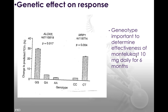One more genetic effect on response to the leukotriene inhibitor montelukast: if you give montelukast 10 milligrams for six months, FEV1 increases most with the GG genotype for ALOX5 — that's homozygous GG. It's significantly decreased for GA, the heterozygous type, and homozygous A has the poorest response.